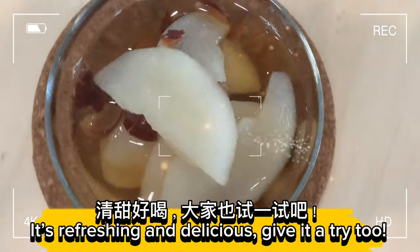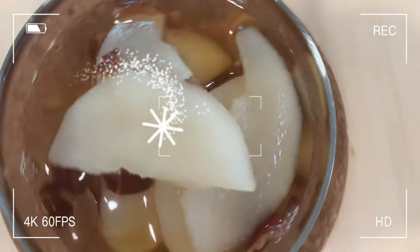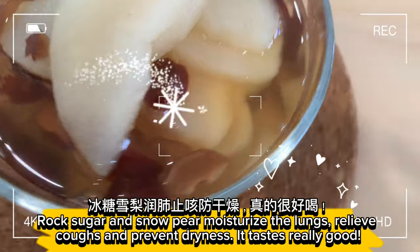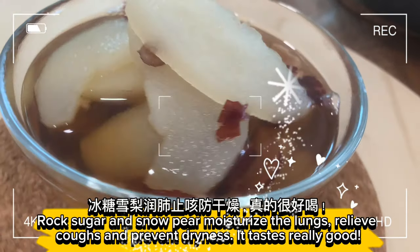Delicious sweet pear soup is done. It's refreshing and delicious — give it a try too! Rock sugar and snow pear moisturize the lungs, relieve coughs, and prevent dryness. It tastes really good.